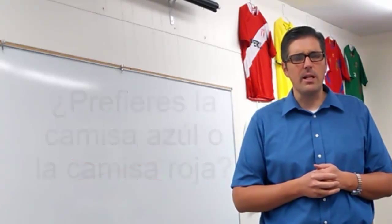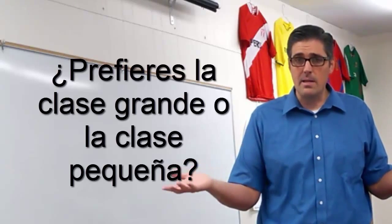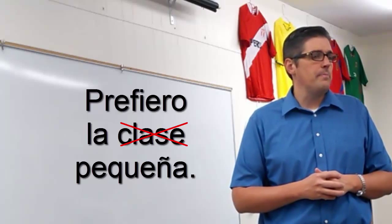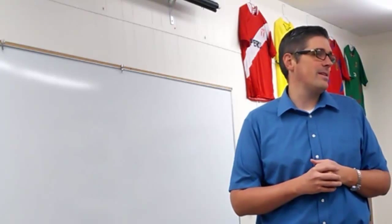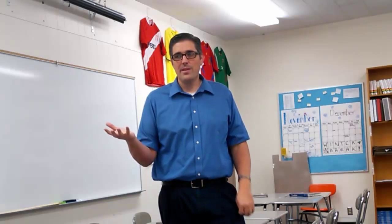¿Prefieres la clase grande o la clase pequeña? Prefiero la pequeña. ¿Prefieres la hamburguesa caliente o la hamburguesa fría? La fría.